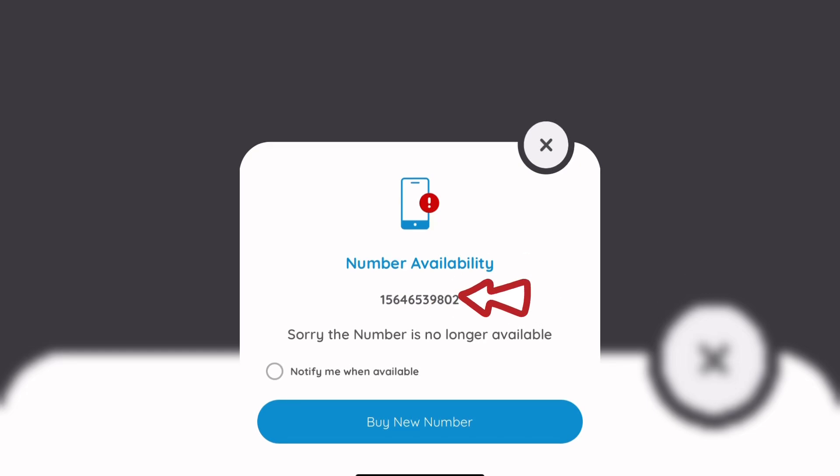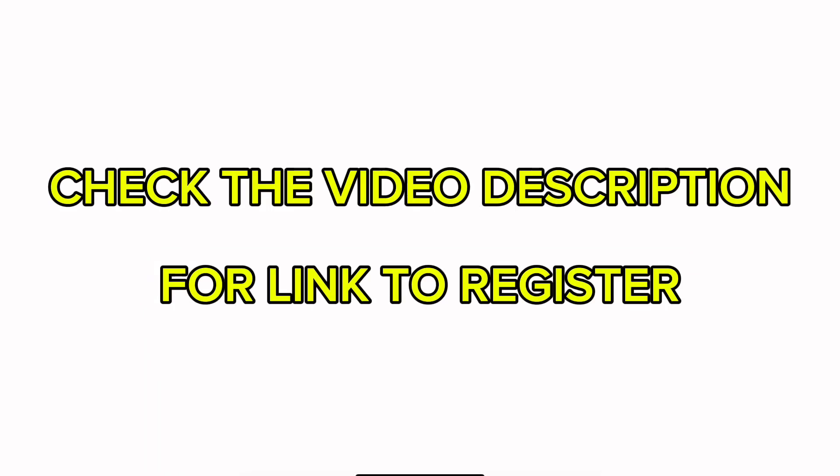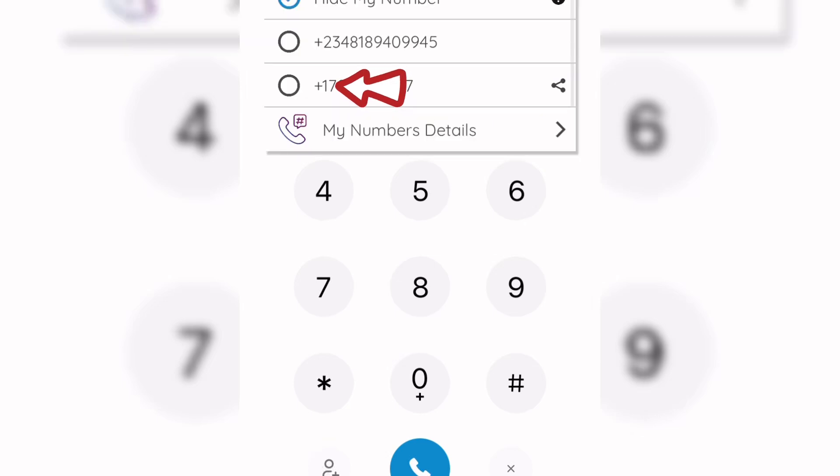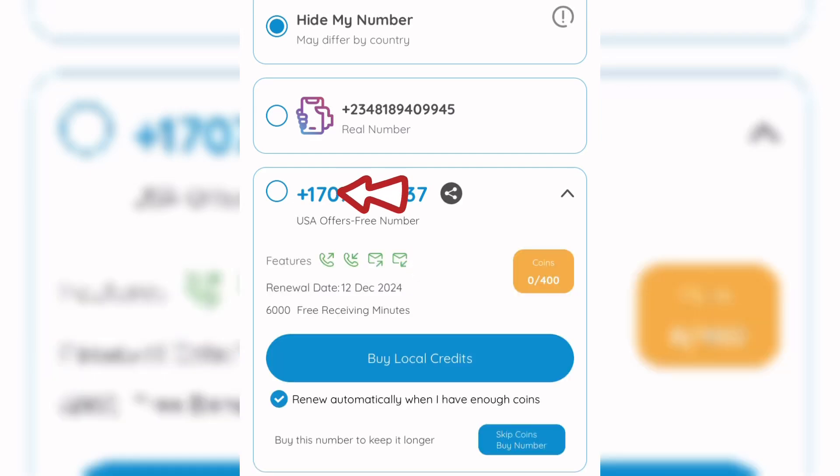Once you click 'Rebuy,' you can see it displays that this number is no longer available. If you really want this number back, click 'Notify Me When This Number Is Available' — they will send you a notification when it becomes available. This was my previous number, which I was unable to renew before its end date. So it's advisable to earn at least 400 points before your current number expires, so you can keep using it continuously.